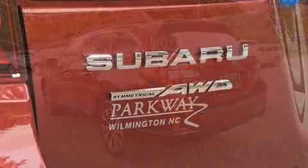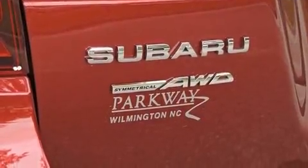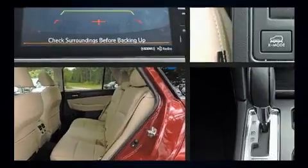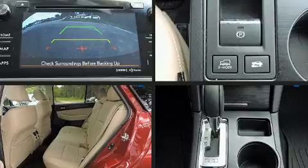It distinguishes itself from the competition with features such as leather upholstery, heated front and rear seats, heated door mirrors, a roof rack, and seat memory.